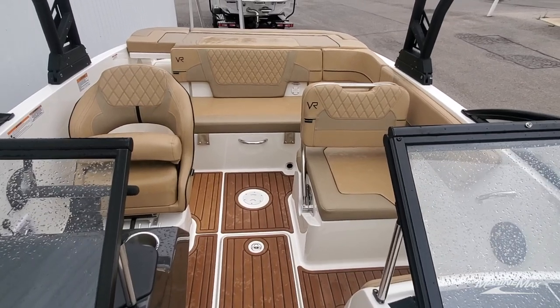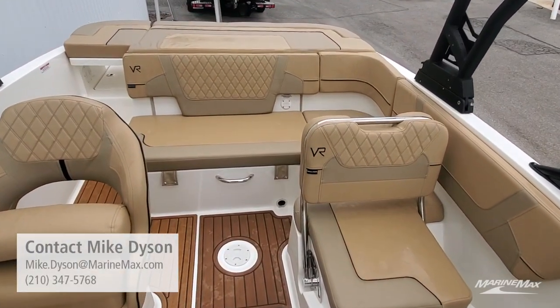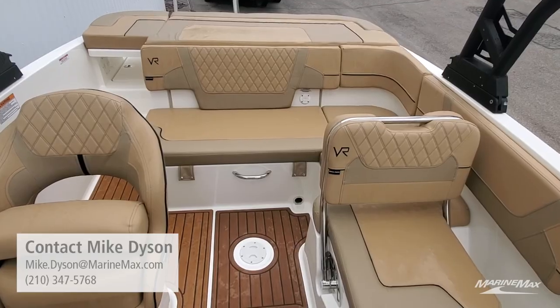Hopefully you can see why the Bayliner VR5 is so popular. If I can help you with this boat or any others, I'm happy to talk to you at 210-347-5768. Look forward to getting you on the water.